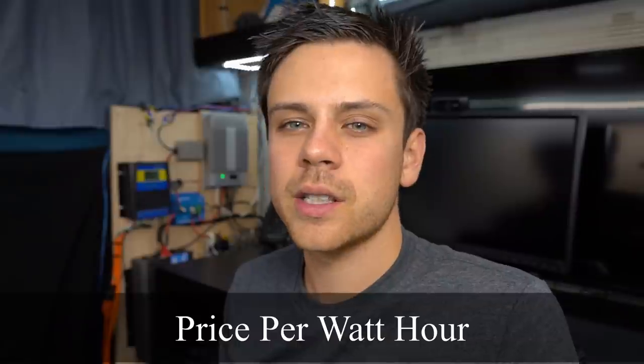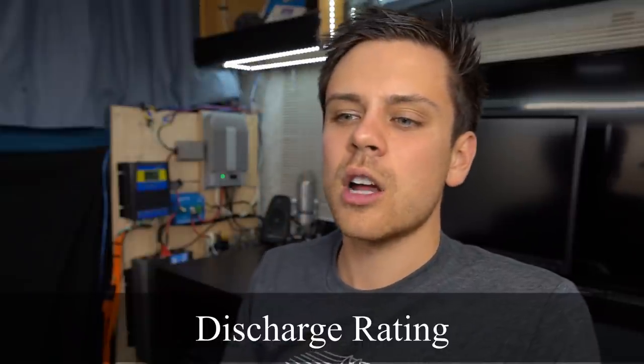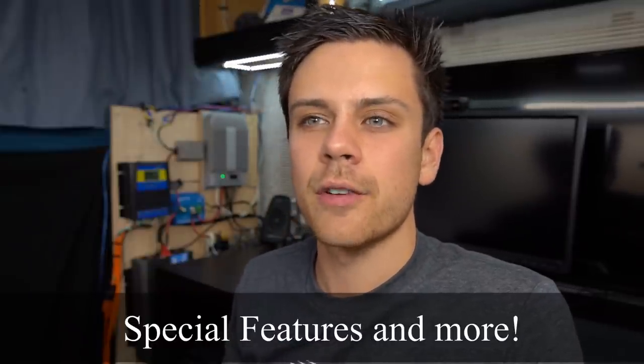We're going to do a price comparison of how much it costs per watt-hour for these batteries. We're going to talk about the discharge rate, and then we're going to talk about special features of each battery or what I think about each battery. But first let's talk about the Battleborn 100 amp-hour battery.